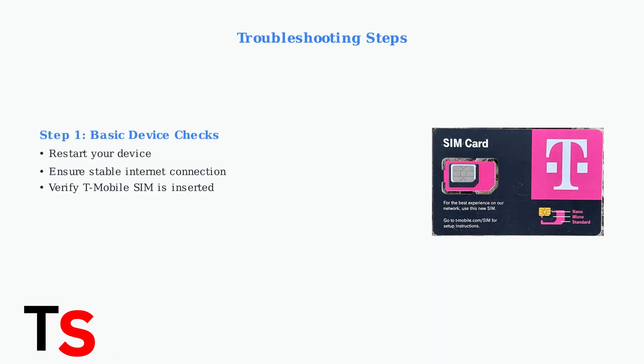If your device meets eligibility requirements but still shows Error 37, start with basic troubleshooting. Restart your device, ensure you have a stable internet connection, and verify that a T-Mobile SIM card is properly inserted.